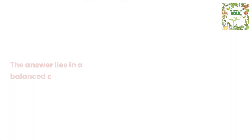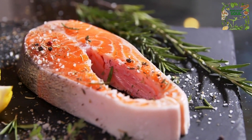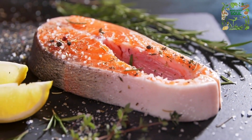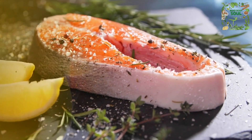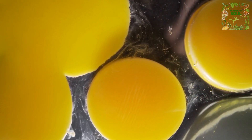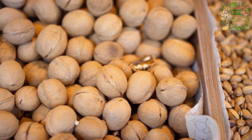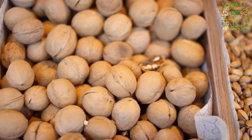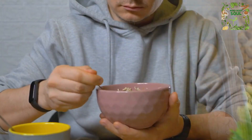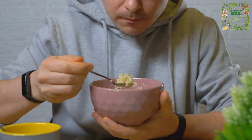The answer to where we find these nutrients lies in a balanced diet. For DHA, focus on oily cold-water fish like bluefin tuna, salmon, herring, cod, and sardines. DHA is also plentiful in grass-fed beef, organic pasture-raised egg yolks, and seafood like oysters. For vegetarians, DHA precursors are found in walnuts, chia seeds, and flax seeds, although the conversion rate is quite low, these foods can still contribute to your DHA intake.